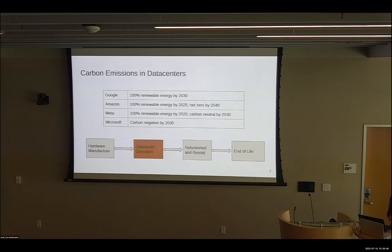Every major data center has some kind of carbon neutrality goal, and to achieve these goals data center operators are becoming major purchasers of renewable energy. However, this purchase of renewable energy only addresses operational carbon emissions, and data centers also generate manufacturing carbon emissions when they buy servers and other hardware. So as data centers increasingly purchase renewable energy, more and more of their total carbon footprint comes from these manufacturing emissions.